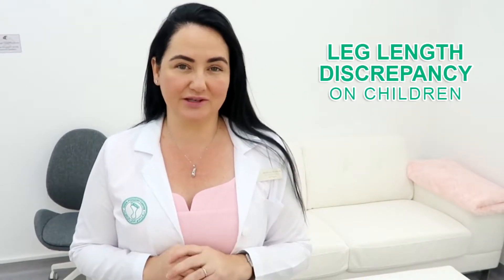Welcome to Foot Talk Fridays! Today we're going to talk about children, growing, and a little bit of intoing.